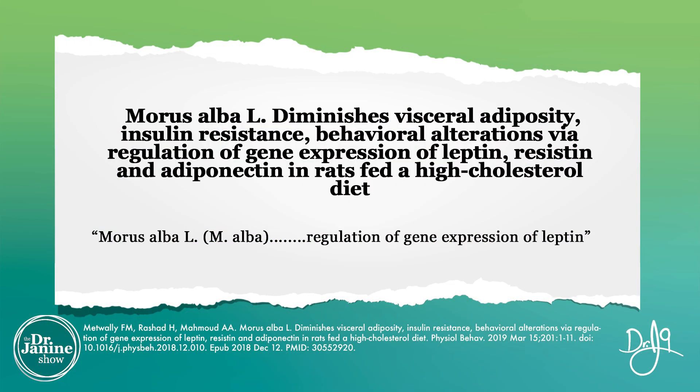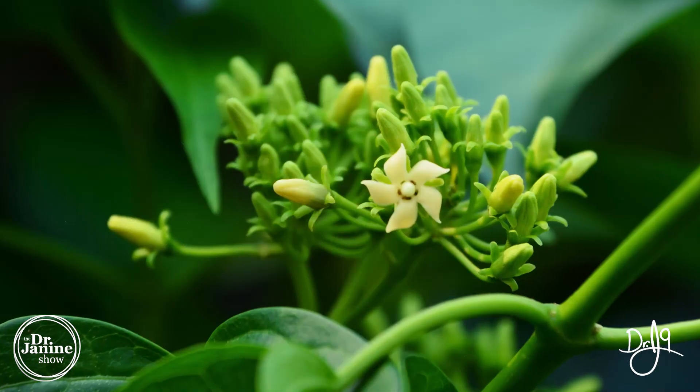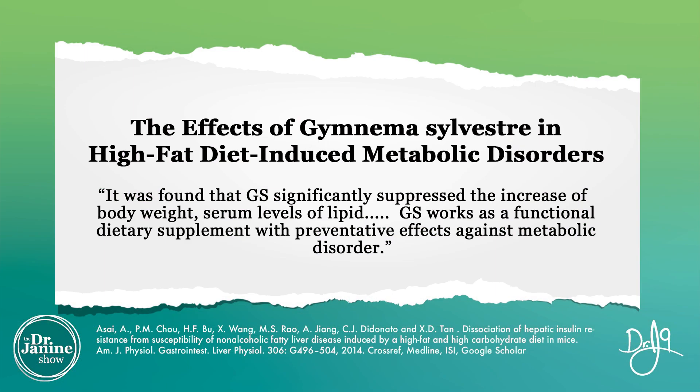Another favorite herb is white mulberry, which showed a positive impact on visceral fat — the fat around the organs — as well as insulin resistance, and helped with the gene expression of leptin. Another herbal medicine is Gymnema sylvestre, which significantly suppressed leptin and insulin, and helped with body weight regulation and lipid profiles, making it very useful for metabolic disorders.